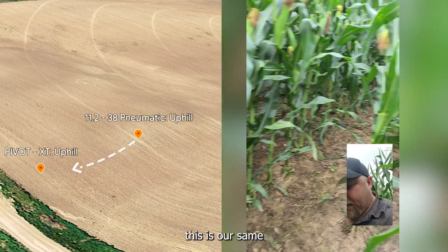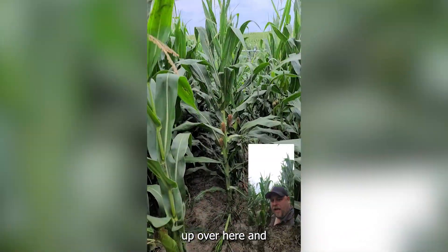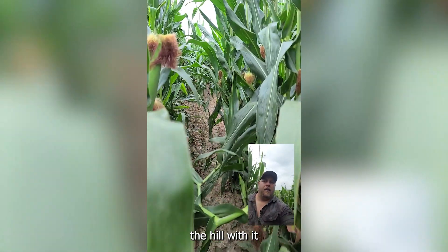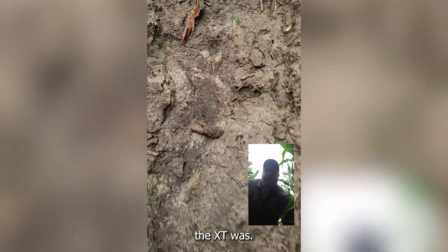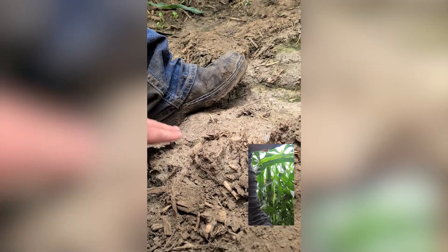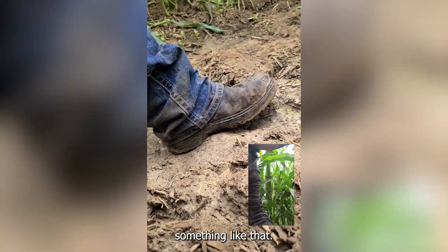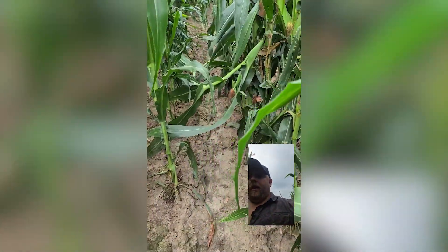This is our same track — pivot is up over here, and this is the Pivot XT track, same field, just a little bit over, walking up the hill. You can see the lugs in the track, just where the XT was. You can also see a little bit of water running down. Here's my boot and this is the track — kind of up to half my foot, something like that, give or take. I'm not saying there's no track because you do see the lugs, but there's just a lot less.